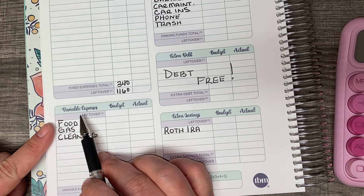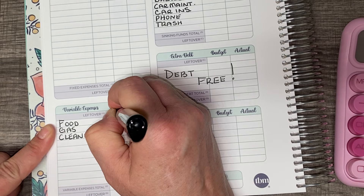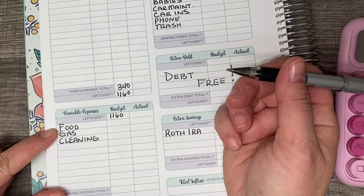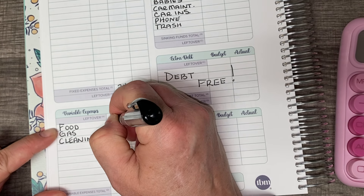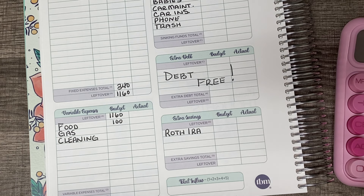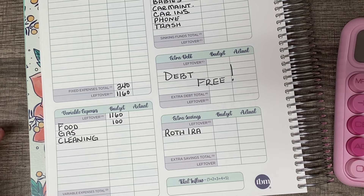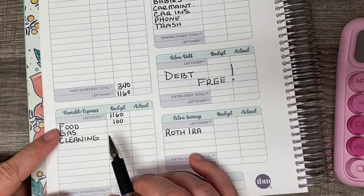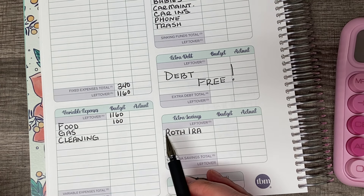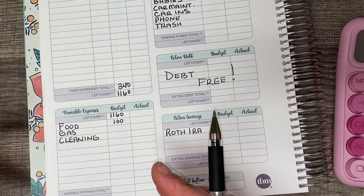Now we're in my variable expenses. We're going to carry over the leftover amount, $1,160. I only have three variable expenses this check. First is food and I budget $50 a week, so that's going to give me $100. My daughter lives with me but she is more than gainfully employed — she actually makes a lot more than I do. She budgets $100 a week for food and does pick up a lot of stuff we use week to week. So my food budget covers my breakfast and lunch, and we combine our money to pay for dinner.